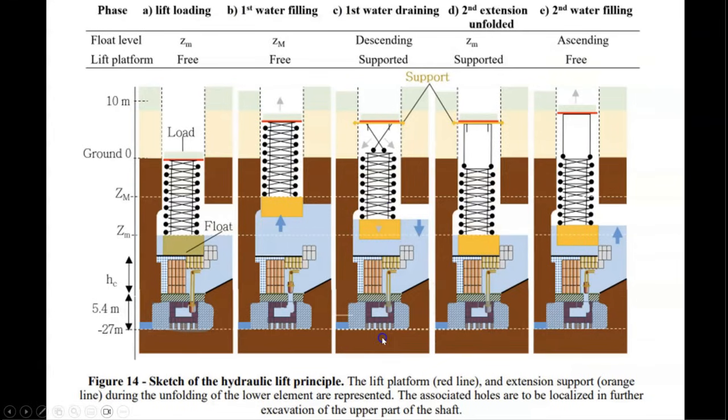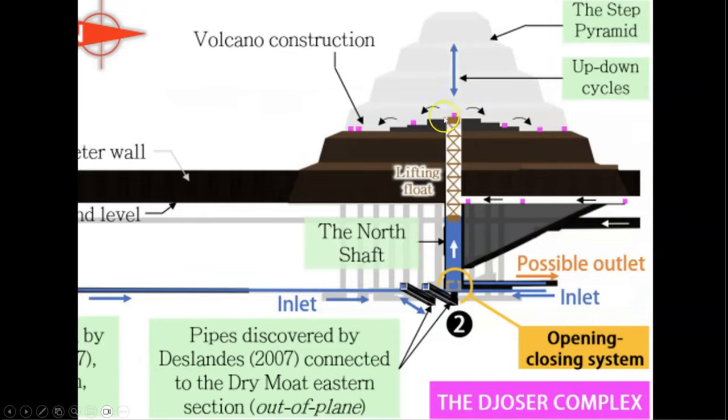Here is a diagram of their proposed hydraulic lift system. Starting on the left, you can see that the plug valve is closed and the float is in its lowered position. On the next image, the plug is removed, allowing water to fill the chamber and raise the float. In the next two images, you can see that the proposed hydraulic lift mechanism has a series of unfolding elements and supports that allow the float, scaffolding, and load to be raised into the upper part of the construction. At the top of the lift, the stones are then offloaded in what they call a 'volcano construction' and set into place within the body of the pyramid.